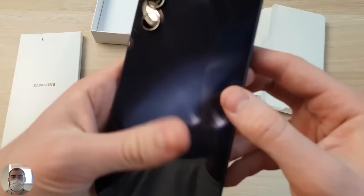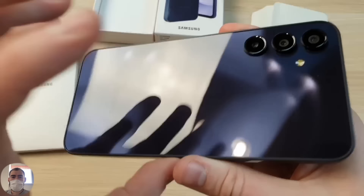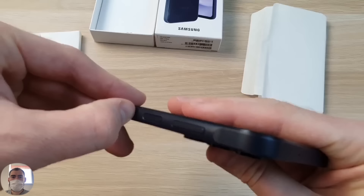The phone itself is packed in some kind of recycled material — Samsung's nod to ecology. Here it is, the phone. It's not completely black — it's a dark, dark violet-blue. An interesting color. The back is glossy plastic, and the side frame is also made of plastic.